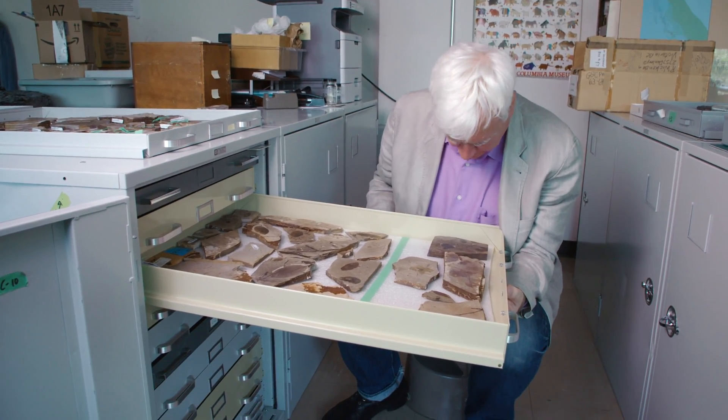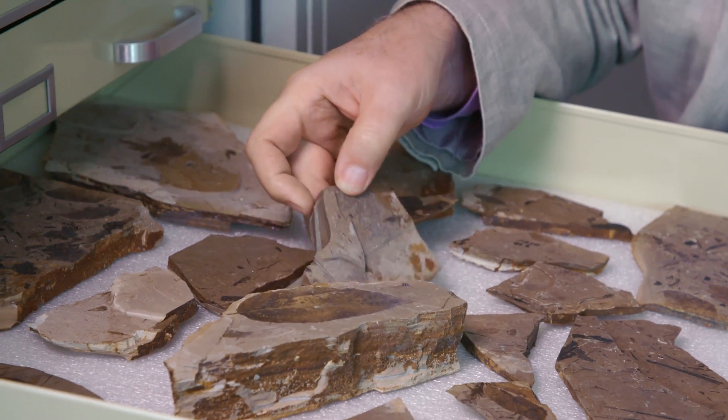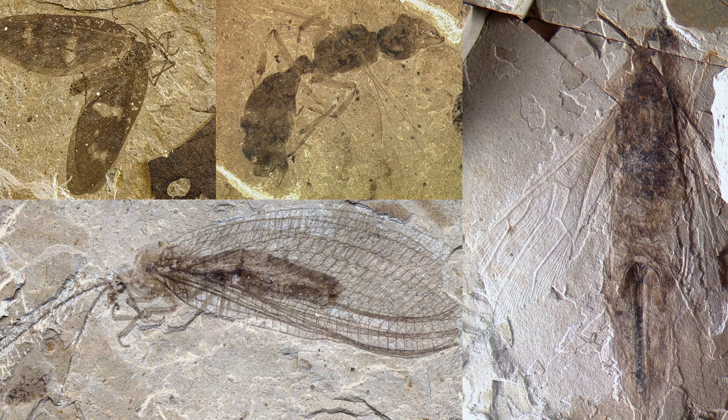Bruce Archibald is a fossil insect expert, and although it's a little bit away from dinosaurs, insects are really important parts of their ecosystems. It's really important to understand how insects have evolved and changed through time. And insect fossils are actually kind of rare because insects don't have bones — there aren't the hard parts that are easy to fossilize, like we might find in dinosaurs or other backboned animals, or even invertebrates with shells like ammonites, crabs, or clams.